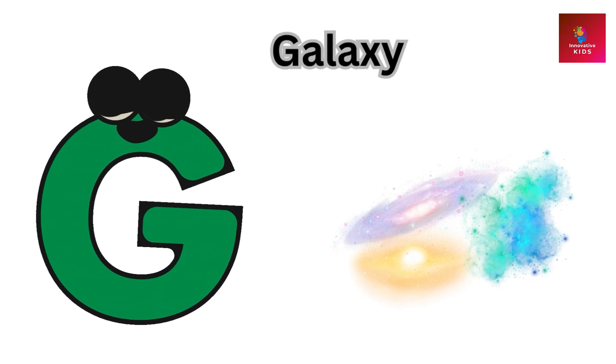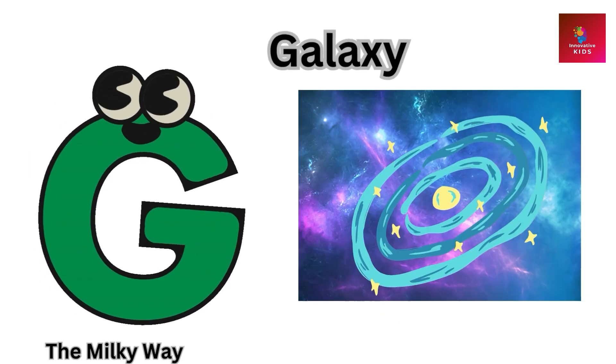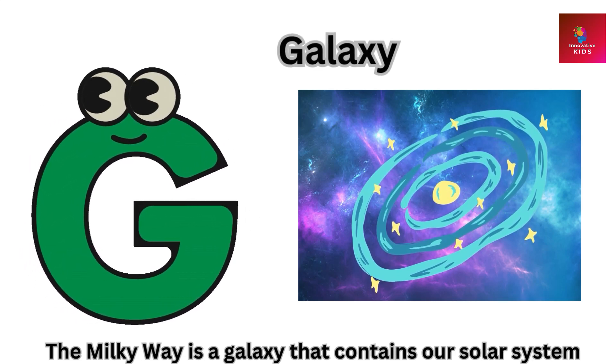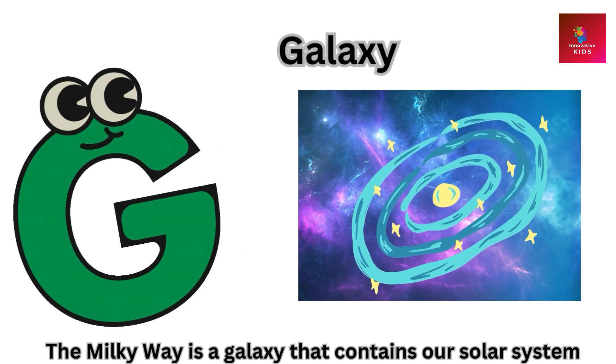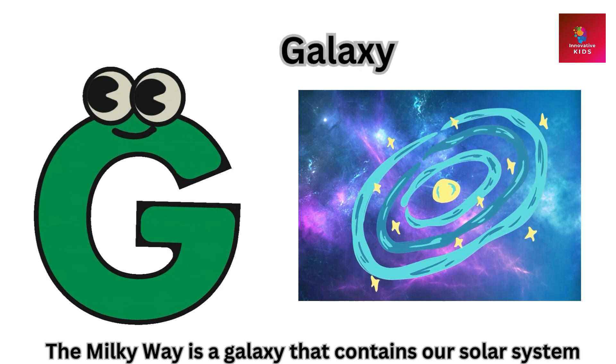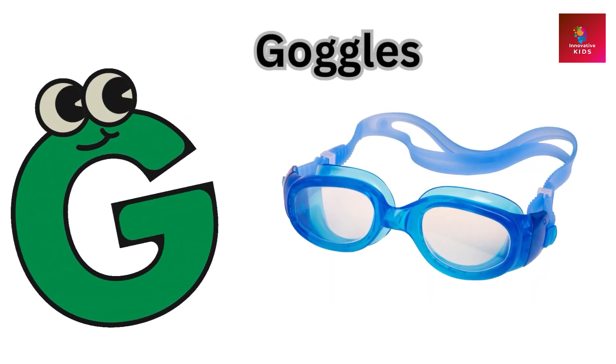G is for galaxy. The Milky Way is a galaxy that contains our solar system.